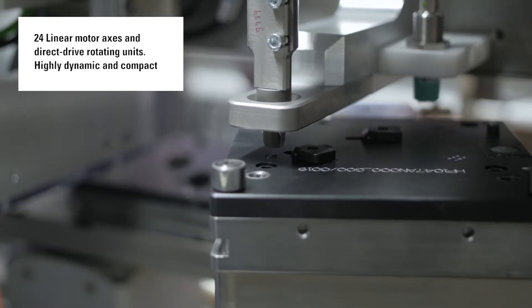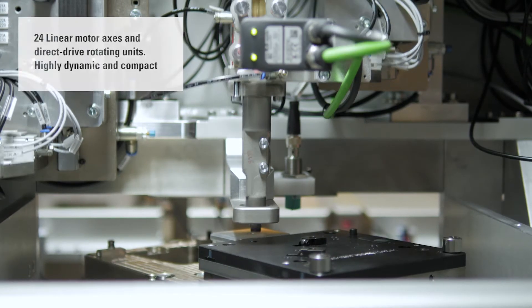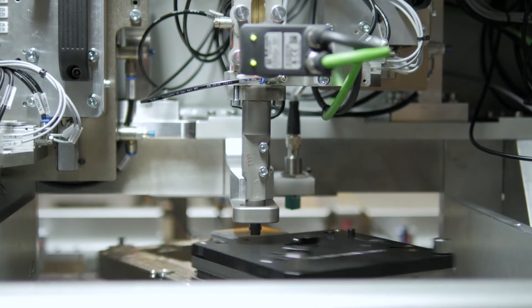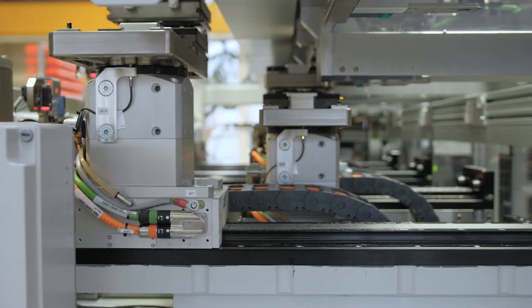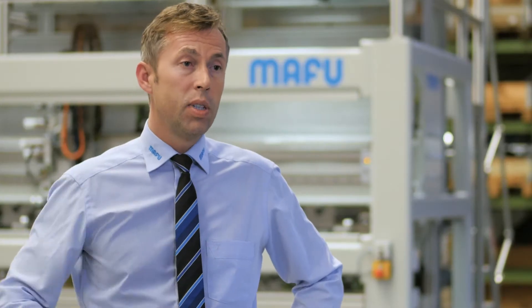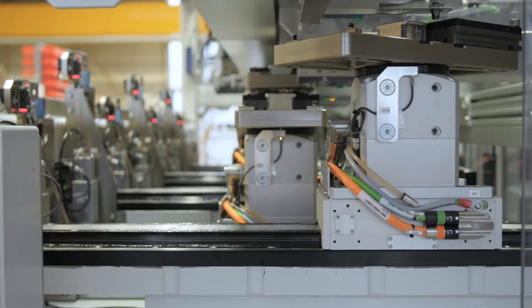Here you can see that we have eight fitting axes plus a transport axis. We feed our springs here using our proven drum technology, sort them, separate them via the cascading unit, and then we have a mechanical interface to the Weiss axis, where we fit eight springs at a time in an extremely small space using the rotating unit.